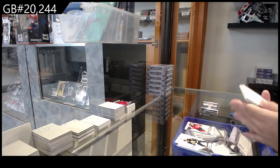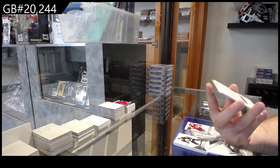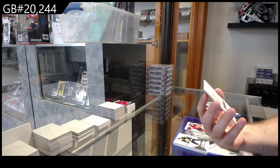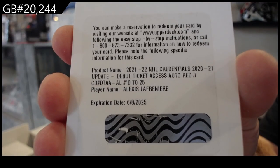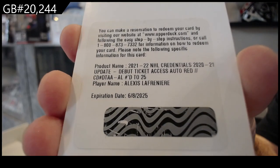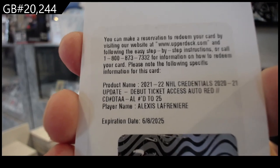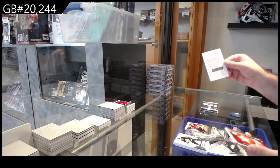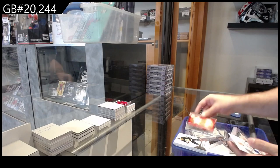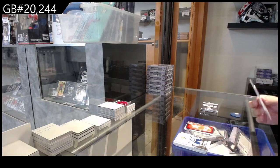We've got — this guy's following me tonight — another Redemption! We are two for two on Redemptions, that's great. A Debut Ticket Access auto red — La Freniere, numbered to 25 for the Rangers. I don't know how Redemption-heavy this is, but the good news is this is an update set, so that's actually decently big. We've got a Matthews Star of the Night. We've got a Lannard to 999 for the Sharks and an Arrivals of Kelly for the Sens.